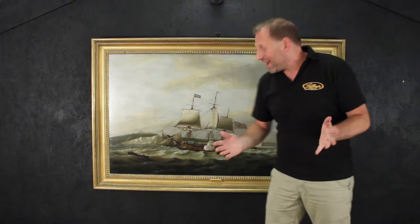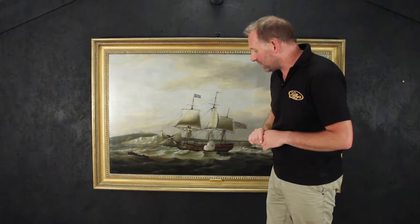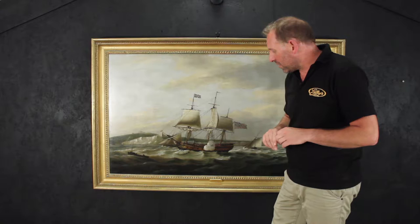Look what we have here, an original Thomas Looney. Thomas Looney was born in Cornwall in 1759 and then during his teenage years moved to London where he studied and then went to travel around France.